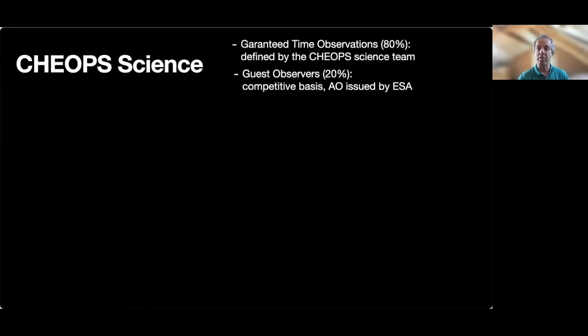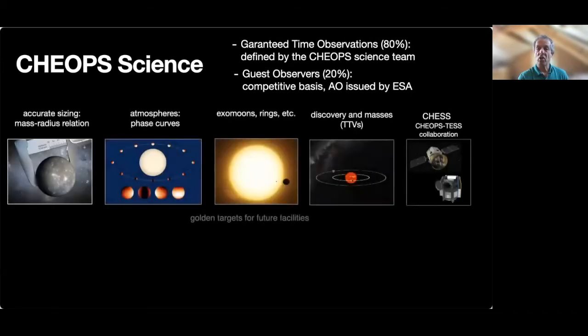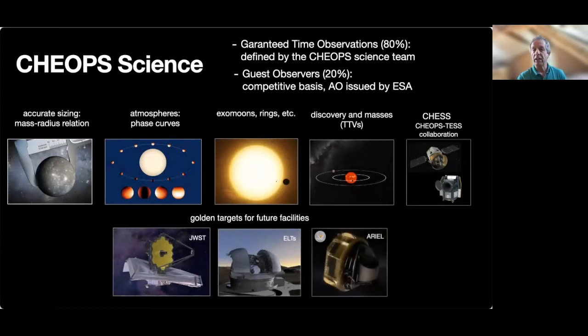The CHEOPS science observing time is divided in two elements. The guaranteed time observations represent 80% of the observing time and are managed by the CHEOPS consortium. The remaining 20% are competitively open to the community and are managed by ESA. Some examples of the science currently carried out are: accurate sizing of planets to improve our knowledge of the mass-radius relation; characterization of atmospheric properties through measurements of phase curves; the search for exomoons or rings; discovery of new planets in multi-planet systems using the transit timing variation method; follow-up of TESS discoveries through the CHESS collaboration; and building up a list of the most interesting objects for further spectroscopic follow-up by future large facilities such as JWST, the ELTs on the ground, or ARIEL.